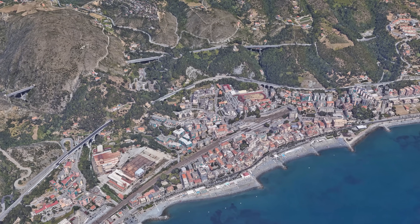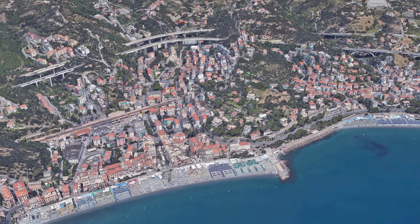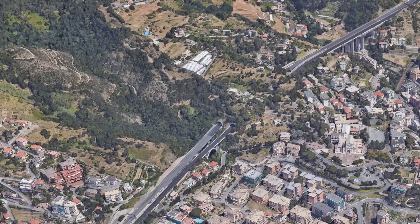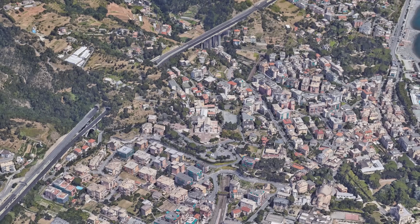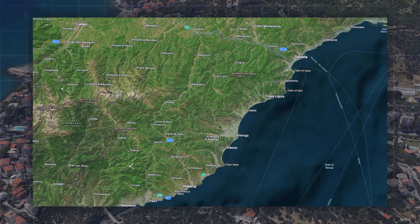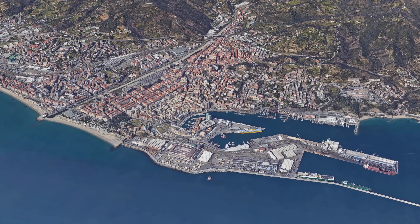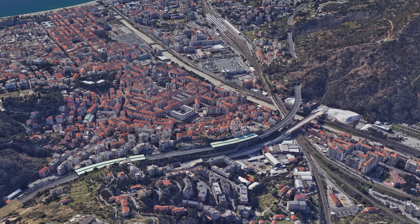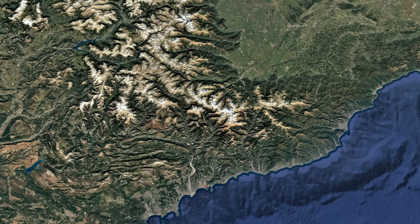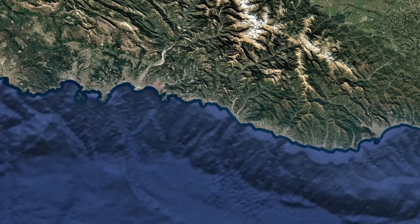Just imagine driving along this autostrada, or rather, autoroute, one of Europe's most spectacular motorways. The deep blue Mediterranean Sea to your right, steep cliffs, olive groves, and colorful villages clinging to the hillside to your left. The stretch from Genoa to Nice along the A10 in Italy and the A8 in France is no ordinary highway. It is an engineering masterpiece that winds its way through one of the most challenging landscapes on the continent. The concentrated power of the foothills of the Alps meets the gentleness of the Ligurian Sea.